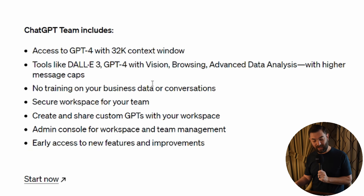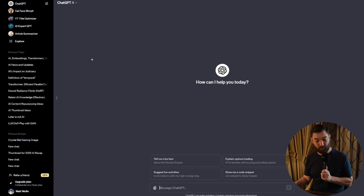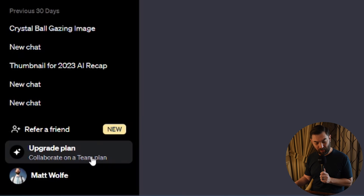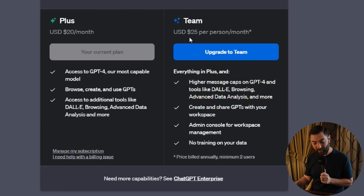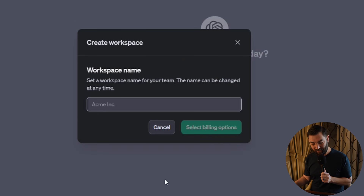They won't train on your business data or conversations, and there's a secure workspace for your team so you can share chats and collaborate with ChatGPT. To set up a team plan, log into your ChatGPT account, come down to the bottom left where it says Upgrade Plan, and you'll now see the Plus plan and the Team plan. The Team plan costs $25 per user per month, billed annually, with a minimum of two users — so you're looking at $600 per year to upgrade to Teams.